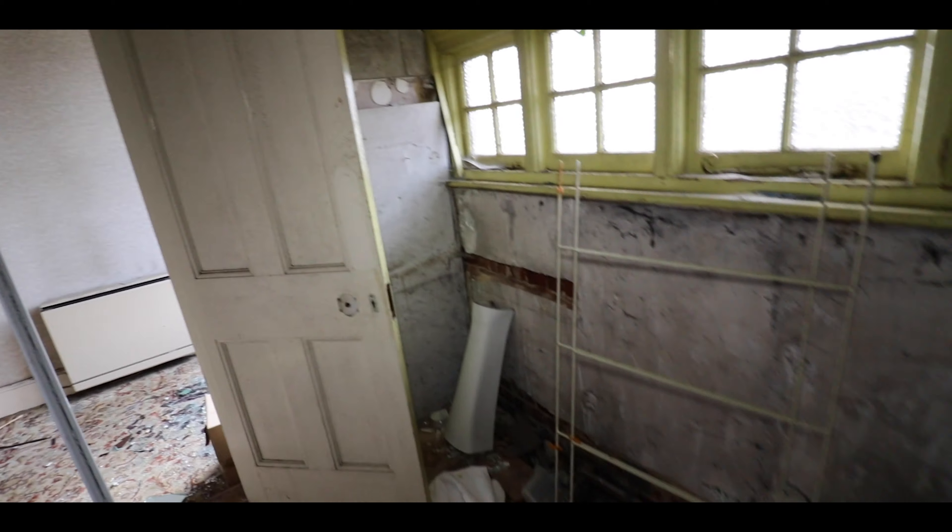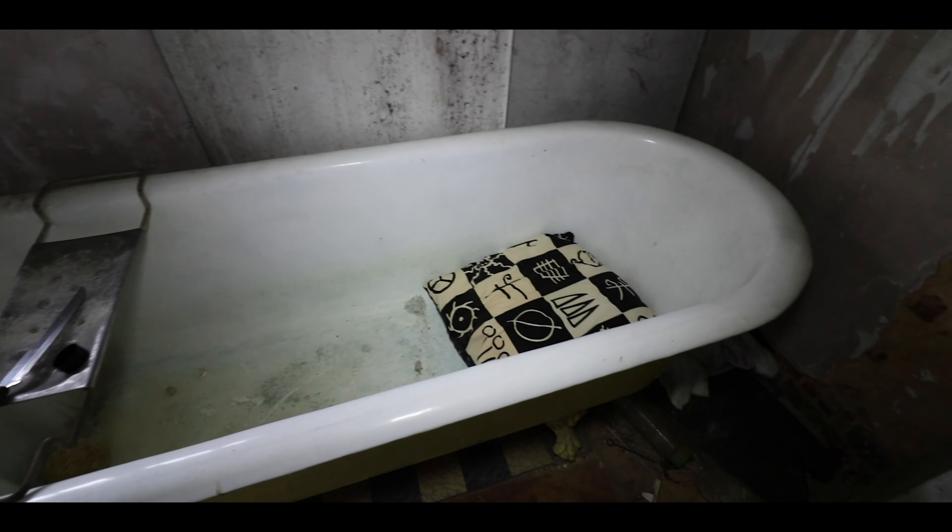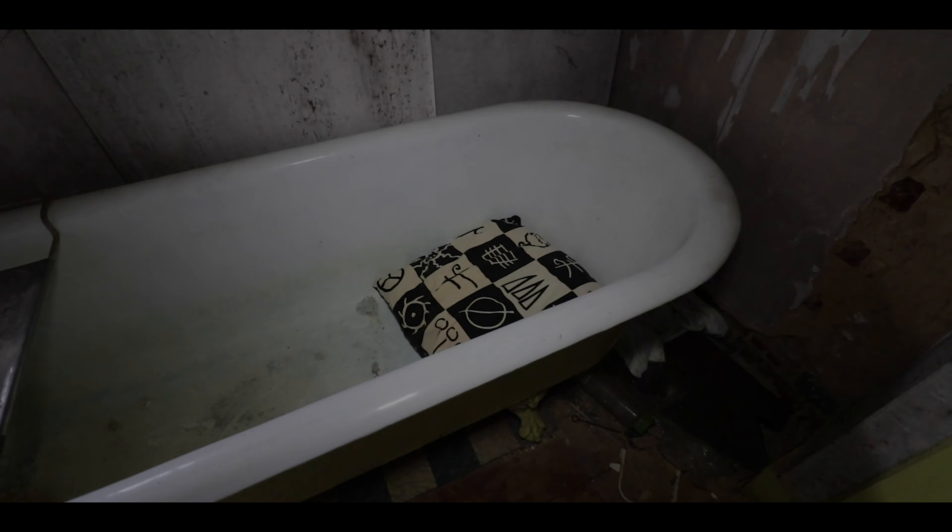But look at that, guys - that's a proper metal bath. There's no fibreglass or plastic shit, that's for sure.